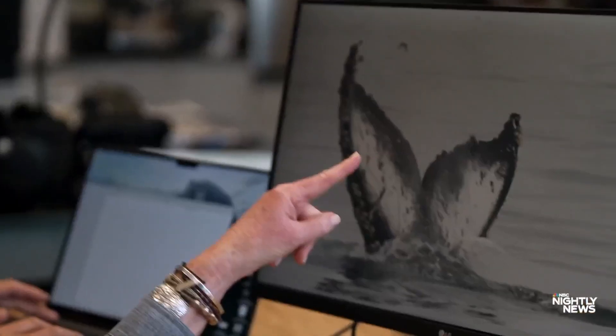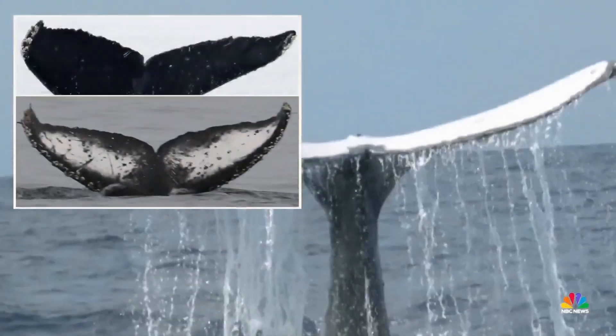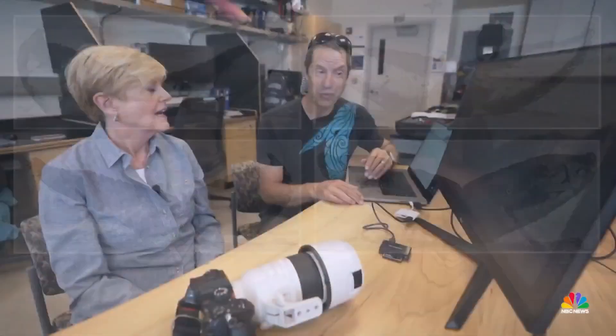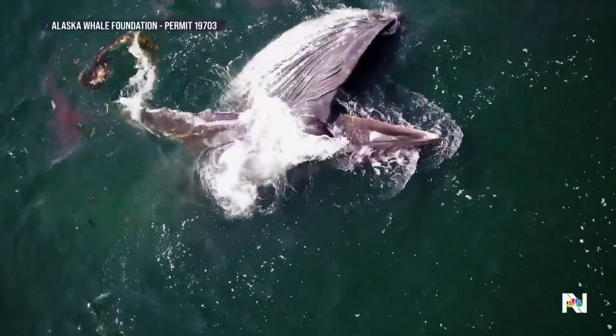Is it true that no two whale tails are alike? Absolutely. Like a fingerprint or a face, every humpback whale's tail is distinct. Cheeseman says it's facial recognition technology that makes this possible and fast. How long does it take per photo now? We don't measure the time — it's instantaneous. Over 100,000 humpbacks identified.